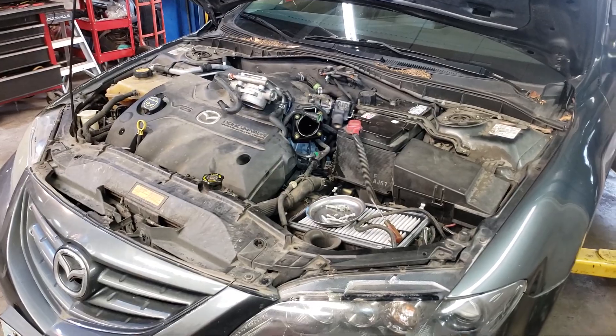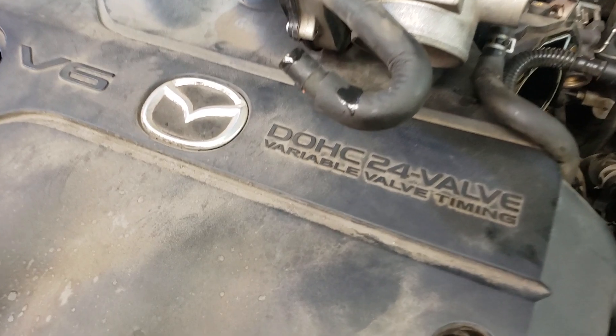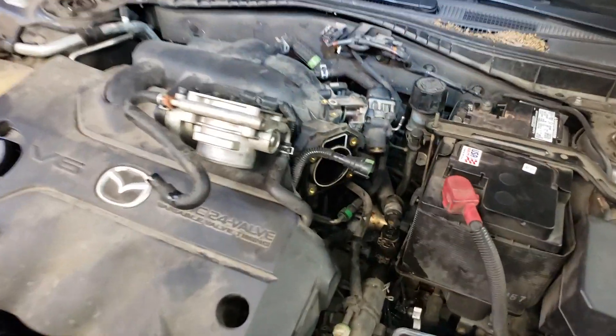I think I figured it out. This is the V6 model — the dual overhead cam 24-valve V6, and I believe it is a 3.0 liter. The EGR valve is located right here.